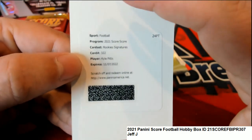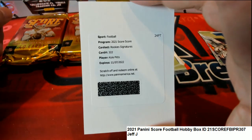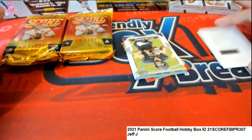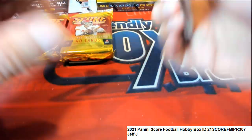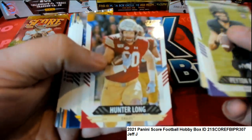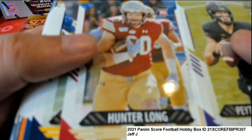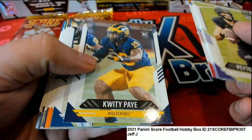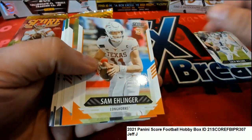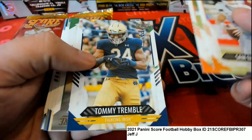Nice hit! 2021 Kyle Pitts rookie signature - there you go, Jeff! I was hoping we'd pull something nice. There's also a Zach Wilson. Alright man!